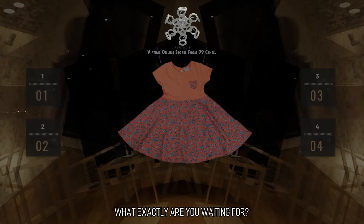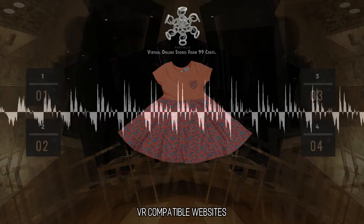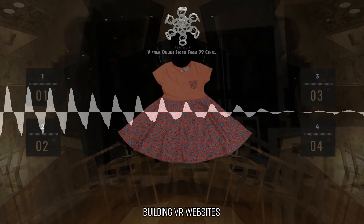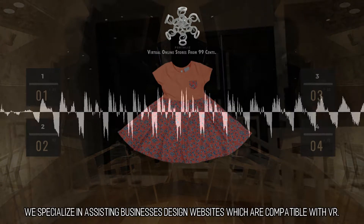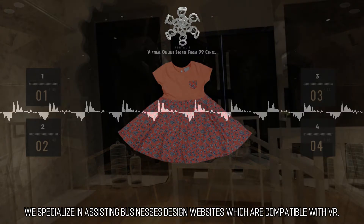What exactly are you waiting for? Email us and let's get going on your project. We specialize in assisting businesses design websites which are compatible with VR.